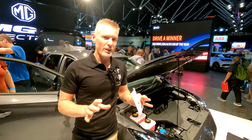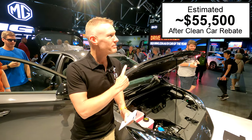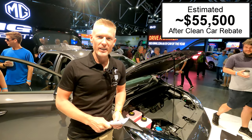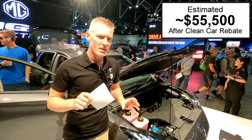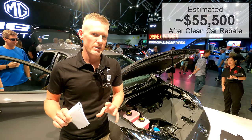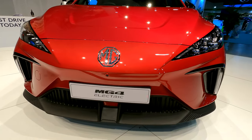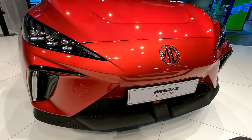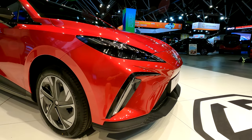If I can figure out the price before the video goes live, I'm going to put it in the box in the corner of the screen — if not, you'll have to wait and see. This vehicle is going to hit the New Zealand market likely in the second half of this year, with a price of around $55,000 after the rebate. This MG4 could be a game changer in Aotearoa, the land of the long line of electric cars.